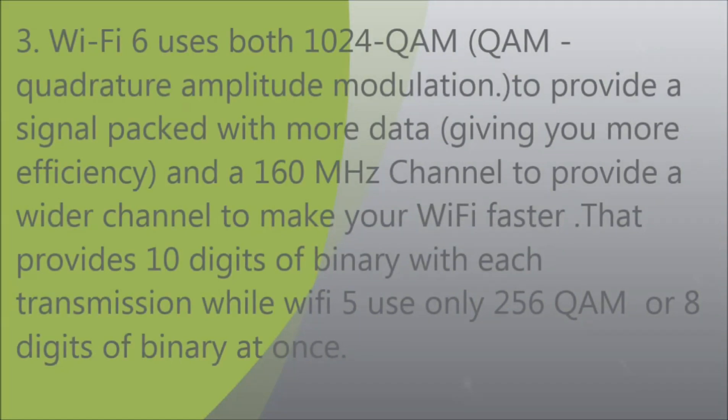Third, Wi-Fi 6 uses both 1024-QAM (quadrature amplitude modulation) to provide a signal packed with more data, and a 160 MHz channel to provide a wider channel to make Wi-Fi faster. This provides 10 digits of binary with each transmission, while Wi-Fi 5 used only 256-QAM, or 8 digits of binary at once.